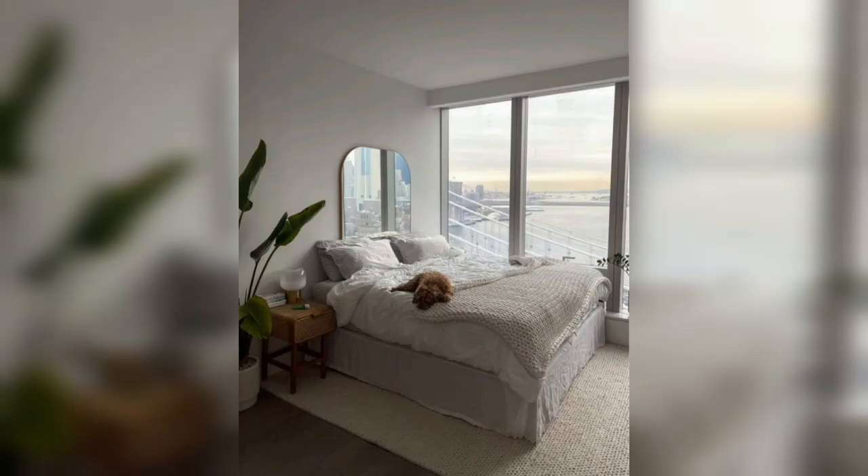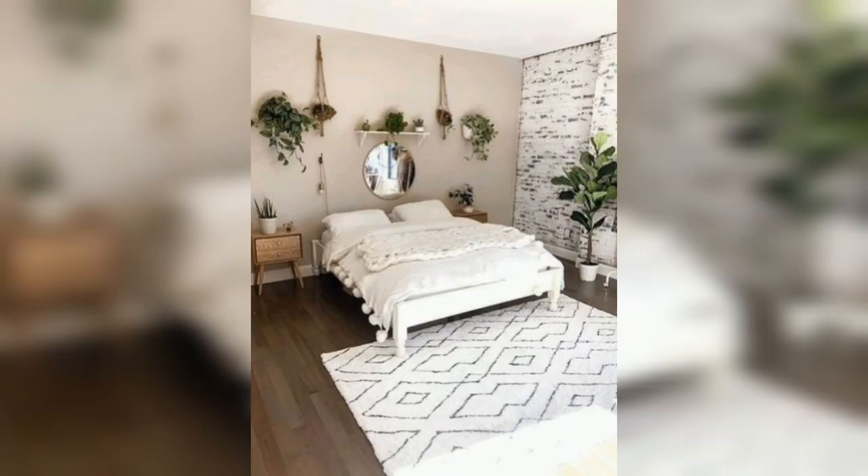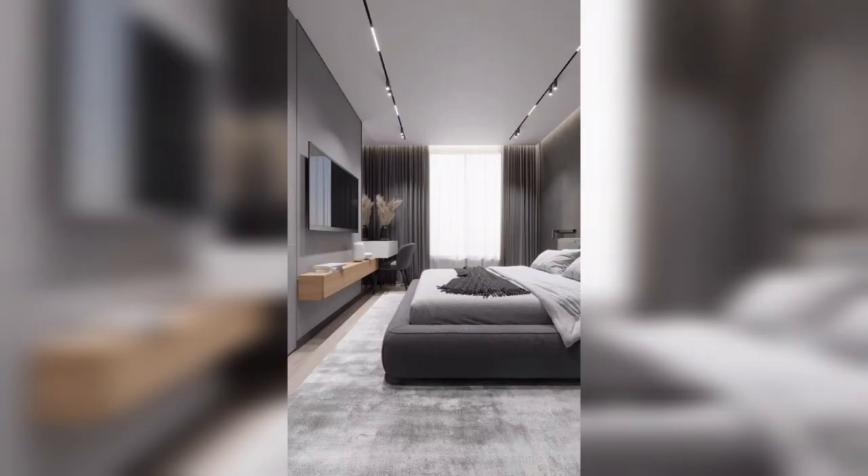By reducing stress and anxiety levels, promoting restful sleep, increasing productivity, and being environmentally friendly, minimalist bedroom decor is a practical and sustainable design trend. Additionally, minimalist design is highly customizable and can be adapted to fit any decor, style, or aesthetic, making it a timeless and versatile design.